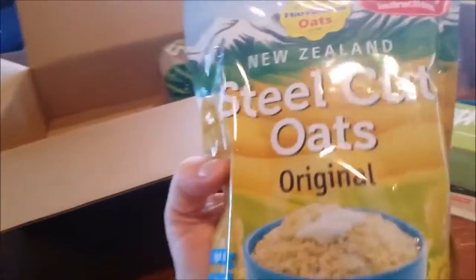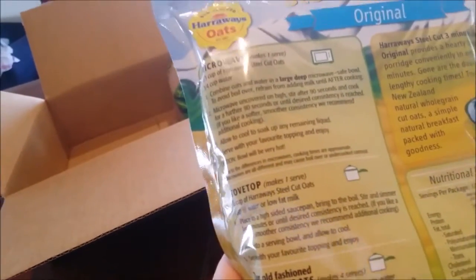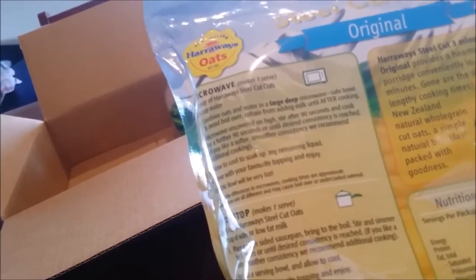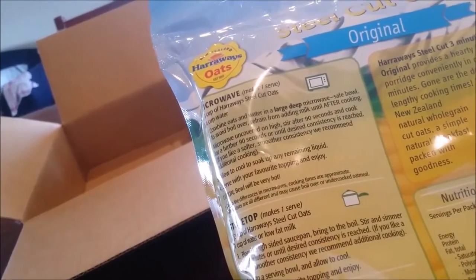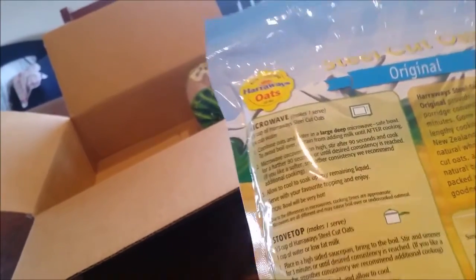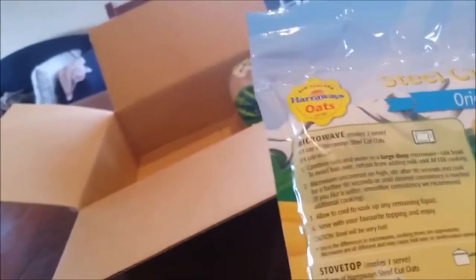Steel Cut Oats — three minutes. So it's cooked in water and then you put milk in after. I always add the milk before I cook it. These are the old fashioned ones. The instructions say: one third cup of Harraways steel cut oats, three quarter cup milk, three quarter cup water — combine oats and water in a microwave safe bowl. Refrain from adding milk until after cooking.